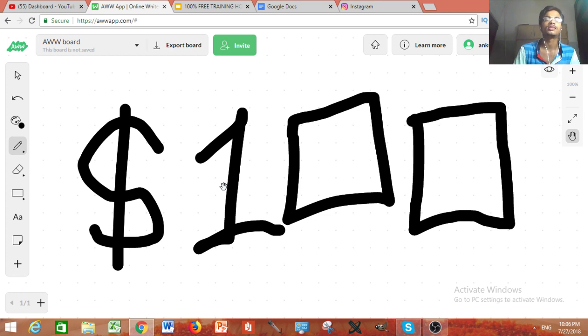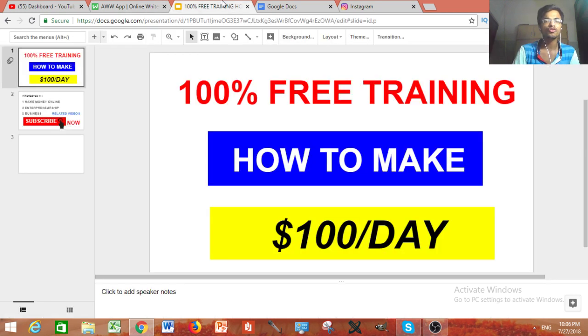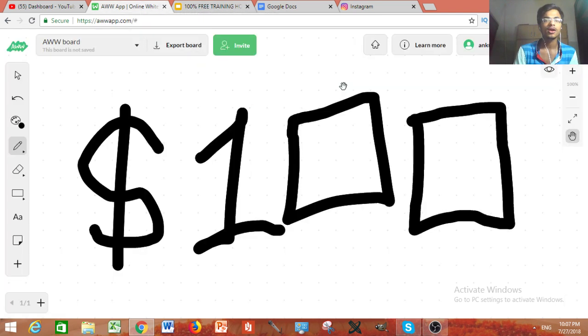Be sure to stick with me so you do not miss that secret. But before that, if you want to make $100 a day, there is a 100% free training for all of you — just go and check out the link in the description.